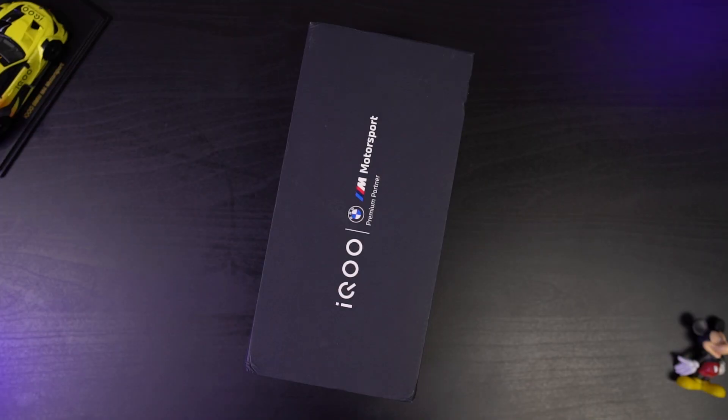For this iQOO 11, iQOO has completely redesigned its packaging. It's the same black box, but now it has a nice leather finish to it — a very small kind of difference, but it does make a difference. Anyway, let's get on with the unboxing.